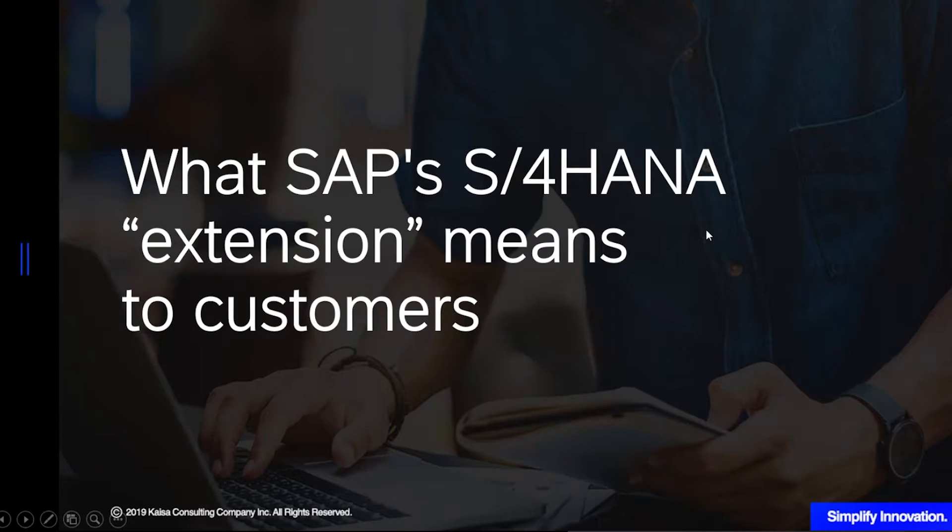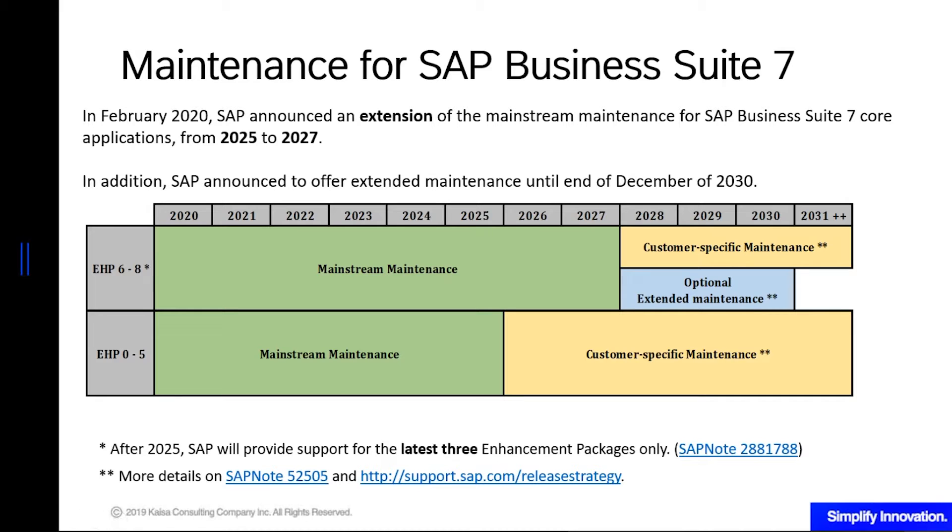Early this year, SAP announced that they have extended mainstream maintenance for Business Suite 7 core applications — those include ERP, SEM, SRM, and so on — from 2025 to 2027. Additionally, they said they would offer extended maintenance until end of 2030, but that is not applicable for all SAP Business Suite 7 products. For more details, you can go to SAP note 2881788.